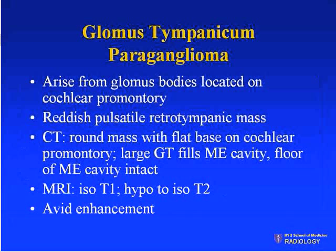Glomus tympanicum tumors arise from glomus bodies typically located on the cochlear promontory, along Jacobson's nerve. Patients present with a reddish pulsatile retro-tympanic mass. On CT, we look for a round mass with a flat base on the cochlear promontory. A large glomus tympanicum can fill the middle ear cavity, but the middle ear cavity floor should remain intact. On MRI, they are iso on T1, hypointense on T2, and avidly enhancing.